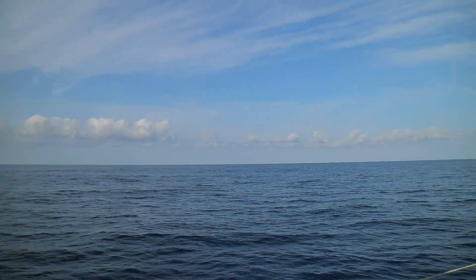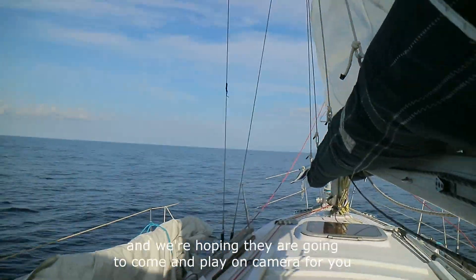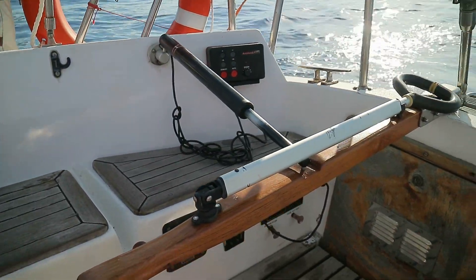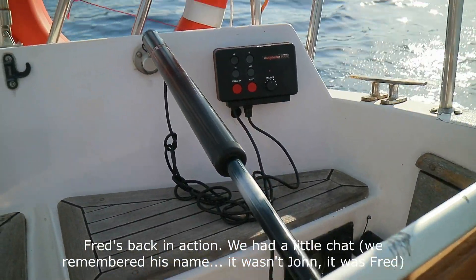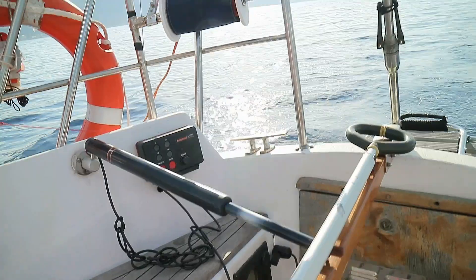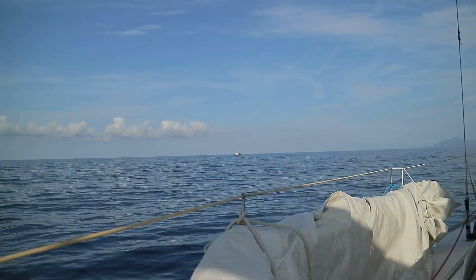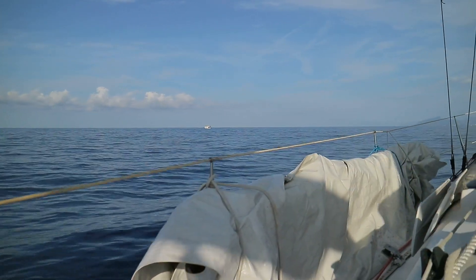We've just seen a dolphin — Rosella saw a dolphin and then I saw a dolphin. We're hoping it's going to come play on camera for you. Fred's back in action — we had a little chat and we remembered his name. So that's all it was, just a little clean of the contacts, and now we have our third crew member. Unfortunately the dolphin didn't want to come and play in the video. Oh well, next time.